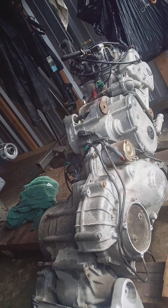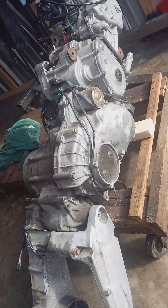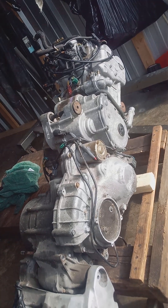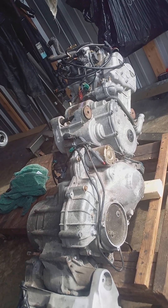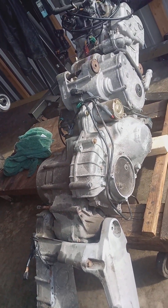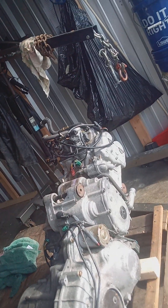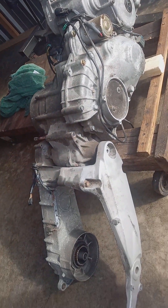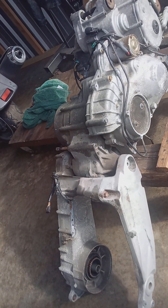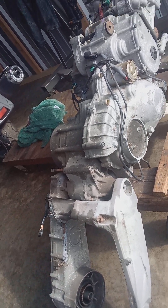This bike has 6,603 miles on it — it's documented. It came out of a bike with a bad title. I bought the bike in Missouri; the person who drove it had passed away. The people signed the title incorrectly and I couldn't get a new title. I did buy it, I have the title, and it runs like a clock. I have test-driven this for hours. I have the complete system: engine, CVT, and swing arm. This swing arm will not work on an Executive because the Executive has a different swing arm due to the ABS sensors.